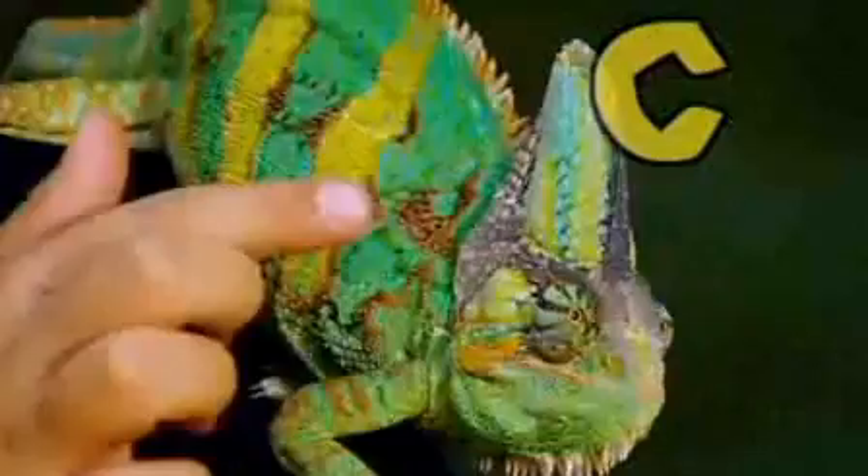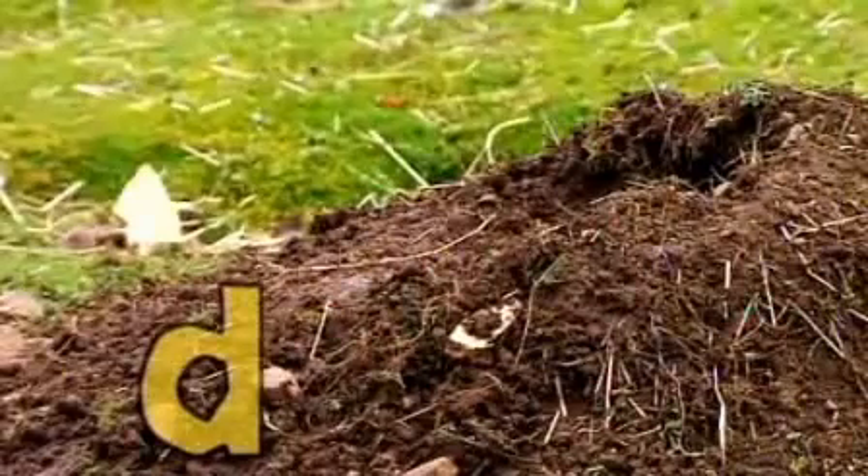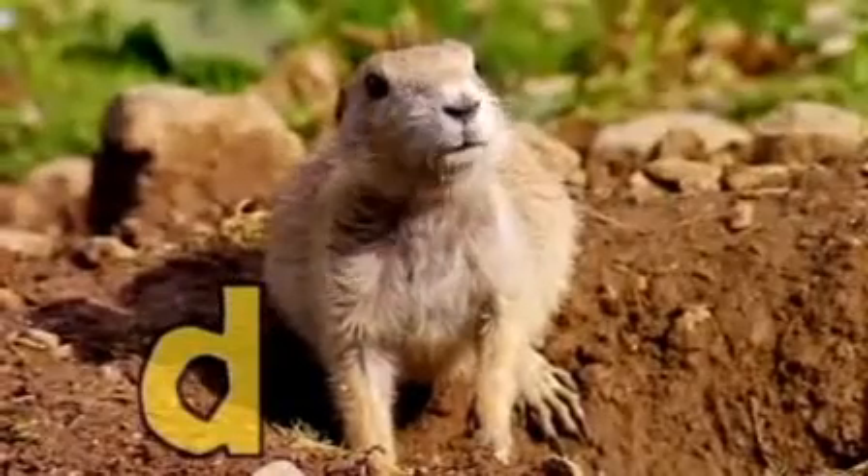C is for chameleon, with his colourful costume. D is for dog, it's the dinky prairie dog.